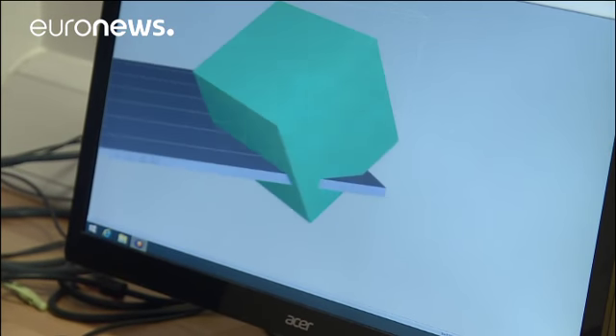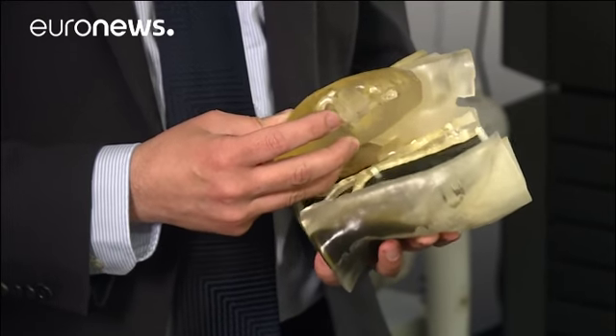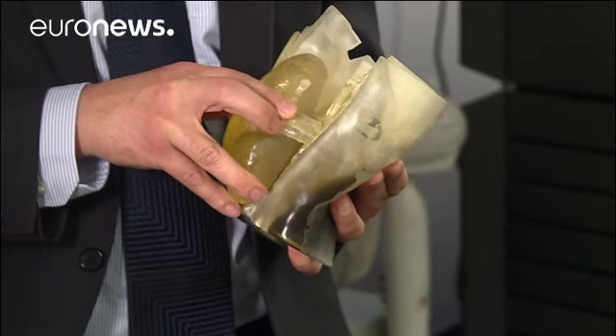Doctors created 3D models to pre-plan the procedure — one of Dexter's abdomen and one of his donor father's larger-than-average kidney. This allowed them to practice the transplant to reduce the risk factors.